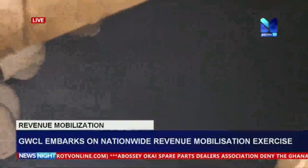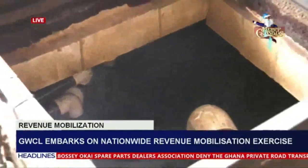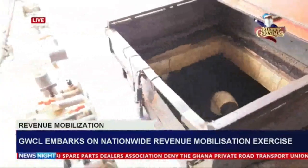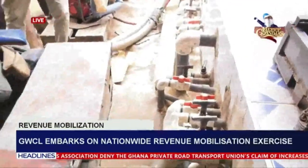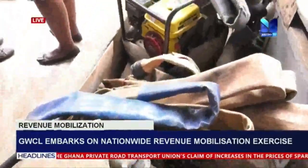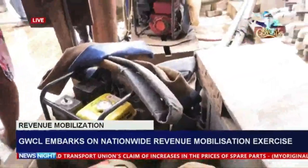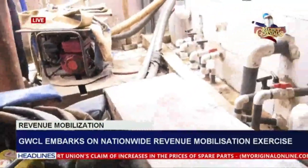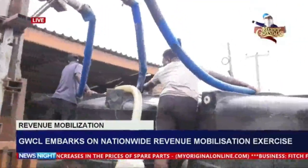Paid-up customers have been advised to leave their payment receipts behind when leaving their homes to avoid wrongful disconnections. Also, customers who have paid via mobile money or other electronic means will need to show SMS payment receipts as proof of payment. Payment of water bills can be made at all Ghana Water Company Limited offices and revenue collection points.